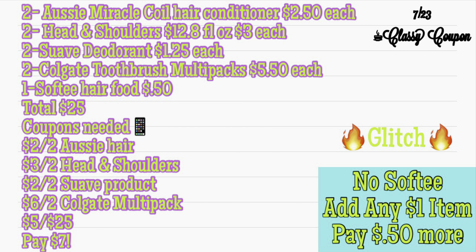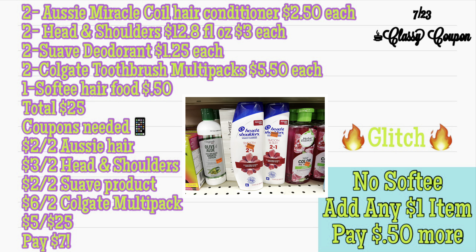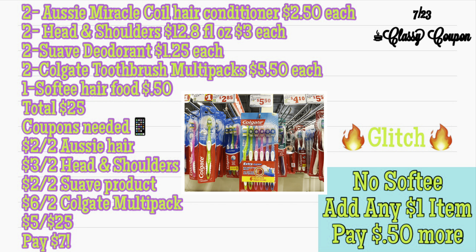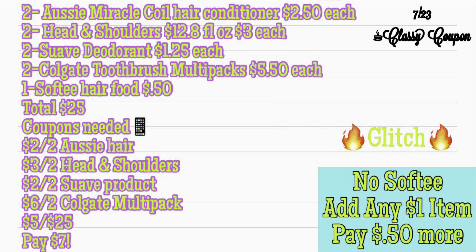I do have a glitch deal because I'm including some clearance items, but the digital coupons should still attach because they do qualify. We have two Aussie Miracle Cool Hair Conditioners priced at $2.50 each, two Head and Shoulders 12.8 full ounce at $3.00 each, and two Suave Deodorants at $1.25 each. Two Colgate Toothbrush Multipacks priced at $5.50 each, and pick up one Softie Hair Food at $0.50. Your total should be $25. The coupons needed are $2 off two Aussie Hair, $3 off two Head and Shoulders, $2 off two Suave, $6 off two Colgate Multipacks, and your $5 off $25. You should pay just $7.